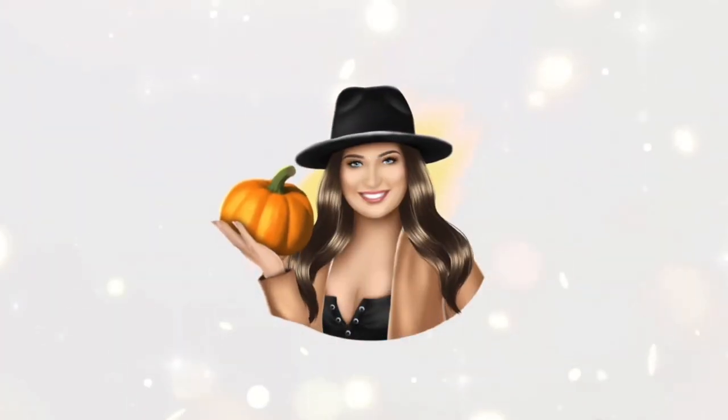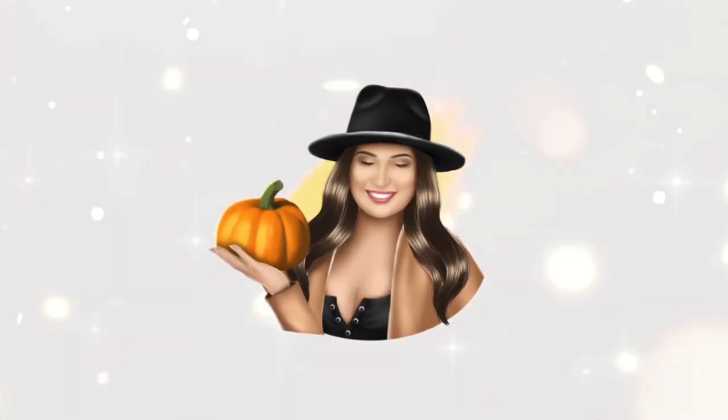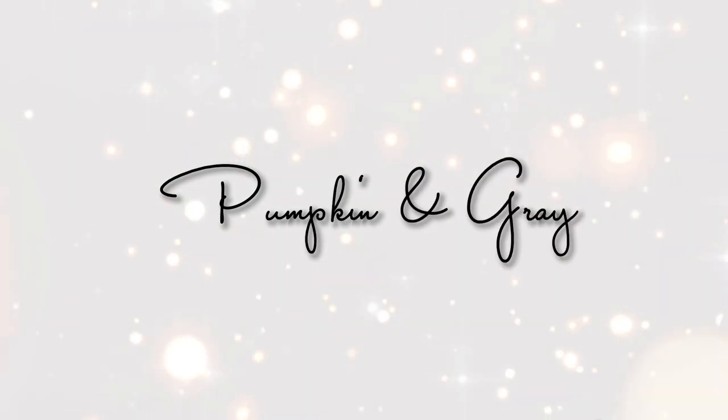Hey everyone, welcome back to my channel Pumpkin and Gray where we embrace autumn all year long. Today's video is another Shein haul — fall and Halloween items. I got my massive purchases in that I had gotten a while back for my Salem trip. These items are things that I'm not going to be wearing in Salem, but I am going to do another video sharing my Salem outfits. I think I'm going to do a two-parter there.